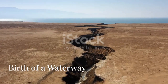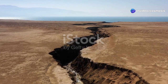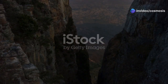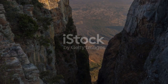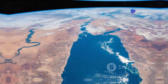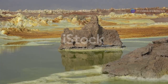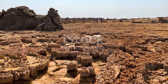A future ocean — the birth of a waterway. The East African Rift is not just a geological curiosity; it is a window into the future of our planet. Over millions of years, as the Somali and Nubian plates continue to drift apart, the Rift Valley will deepen and widen. As the land sinks lower and lower, seawater from the Red Sea and the Indian Ocean will eventually flood the Rift Valley. This process, already underway in the Afar region of Ethiopia, will eventually result in the formation of a new ocean basin, splitting the African continent in two.